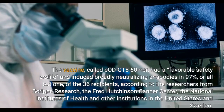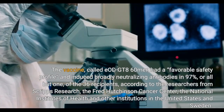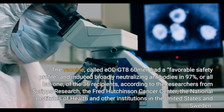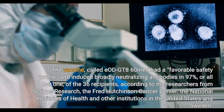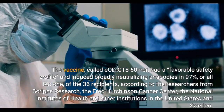The vaccine, called DIAGT816AIR, had a favorable safety profile and induced broadly neutralizing antibodies in 97%, or all but one, of the 36 recipients, according to the researchers from Scripps Research, the Fred Hutchinson Cancer Center, the National Institutes of Health, and other institutions.